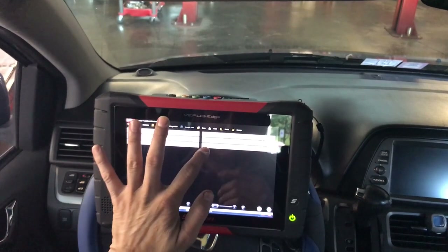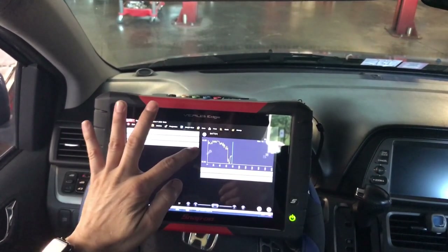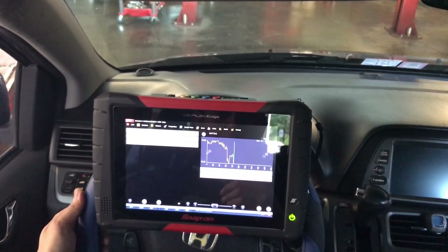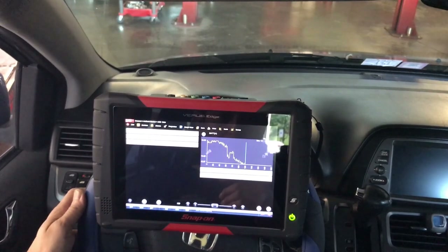Let me graph that so you guys can see it better. This is the battery voltage — look at this: it drops from 13.9 to 12.9 just by holding the lights and high beams on with other loads. It keeps coming down — 12.7, 12.6 — going as low as 11.9.